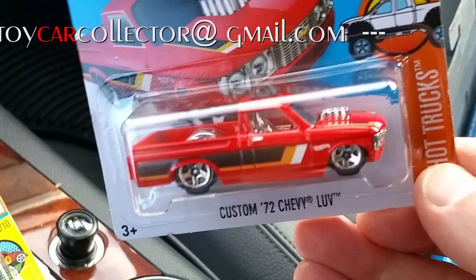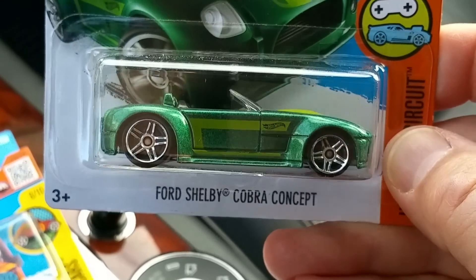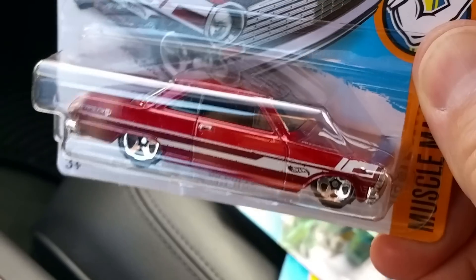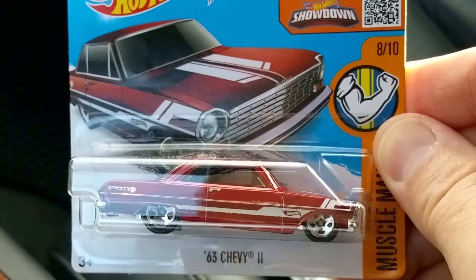Got another one of these custom Chevy Twos. I'm finding some of my best cars on the half cards at the checkout. Look at this Ford Shelby Cobra Concept - brand new car today, never seen this one before. It's not the greatest looking body but the color is nice. Also a new color of the 63 Chevy Two, which is one of my favorite cars - the blue is sure pretty, and now here's a nice red.